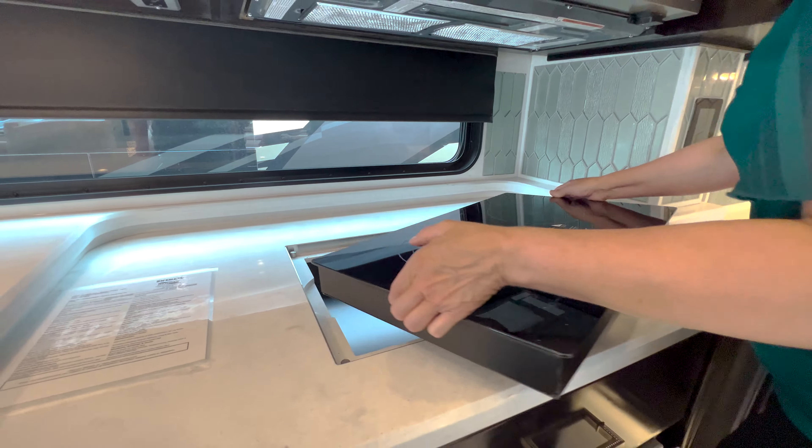For those of you new to the brand, this induction cooktop does come completely out. The nice thing about being able to take it outside is if you're wanting to cook fish, chili, or bacon and you don't want your coach to smell like that. It's also a great convenience when you're grilling outside — if you want to add some shrimp to your steaks, turf and surf style, it just makes it really convenient.